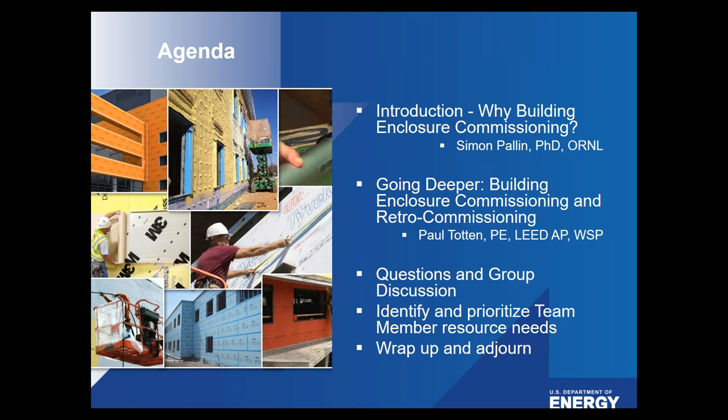The agenda for today's webinar includes two great speakers followed by Q&A. Dr. Simon Palin will first talk about why building enclosure commissioning. He's on our tech team and is at Oak Ridge National Lab, having worked in the buildings industry since 2006 and spent several years conducting research in Europe. He joined the Building Envelope Systems Research Team at ORNL in 2013, serving as a risk assessment and moisture simulation expert working with simulation tools to estimate the hydrothermal performance of building elements such as walls and roofs.